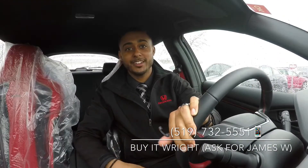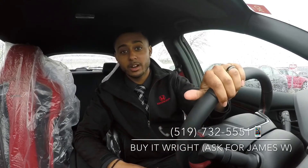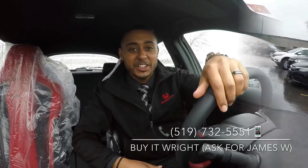Hey everybody, it's James here at Brantford Honda and today I have a very special car to show you. 2018 Civic Type R with only 430 kilometers on the dial. This thing's not going to last. Let's take a look.